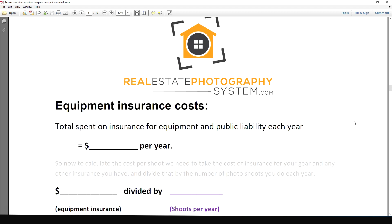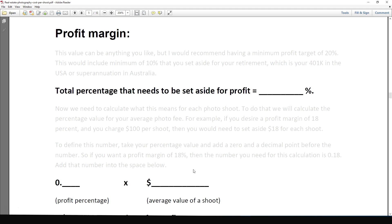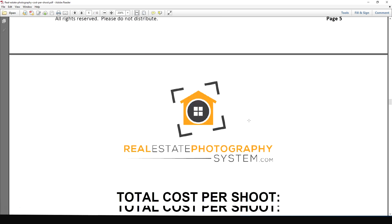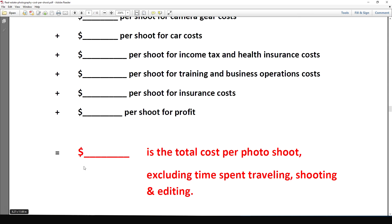Moving on down, there's equipment insurance — look at your past numbers and put in your annual cost, divide by shoots per year, and that gives you your cost per shoot for insurance. Then look at profit margins and put in what you'd like your profit margin to be — this will explain what you need to do to work out your average cost per shoot to set aside for profit and retirement savings. Then add all those numbers together to get your total cost per photo shoot.